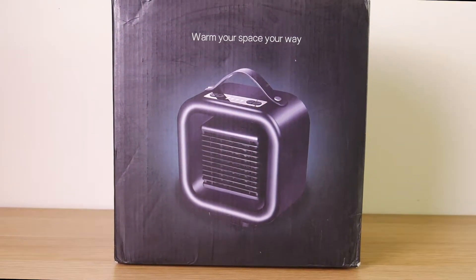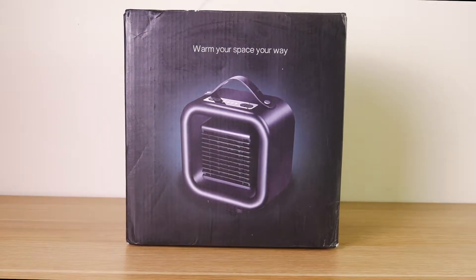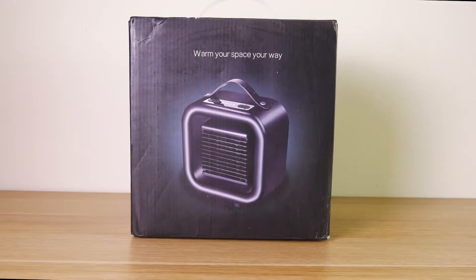Hello there everybody, in this video I'm going to show you exactly what you'll get when you purchase the Best Heat portable heater and fan from CC's Warehouse.